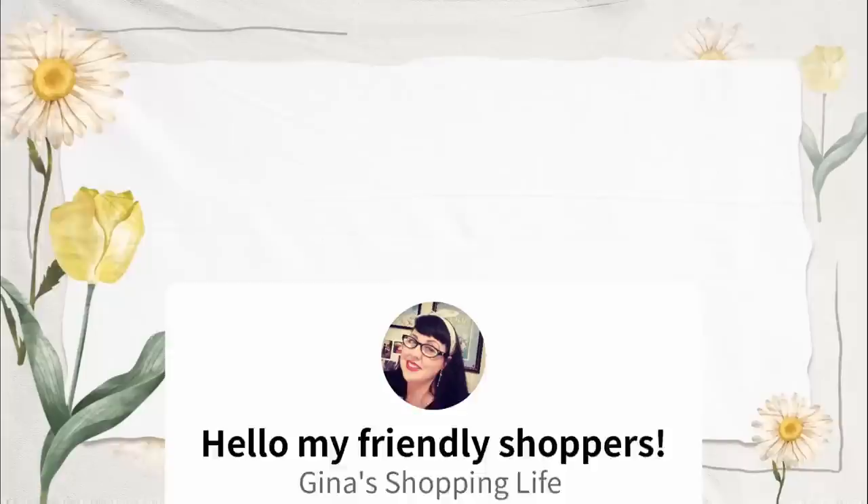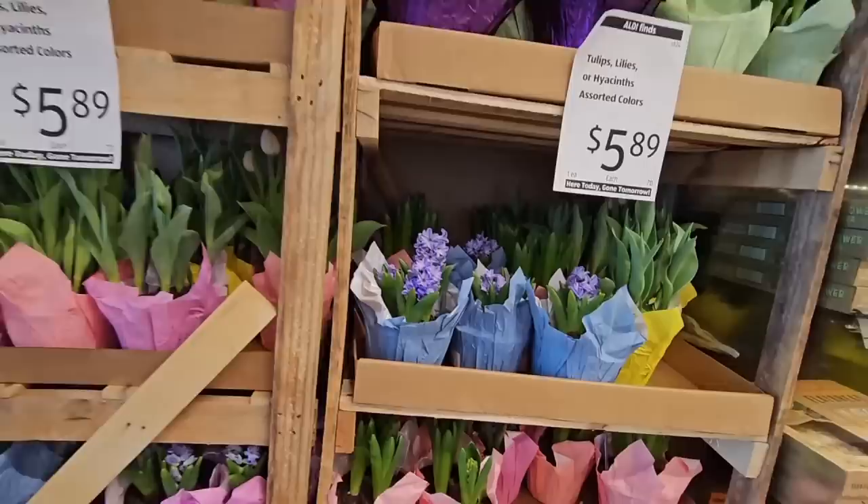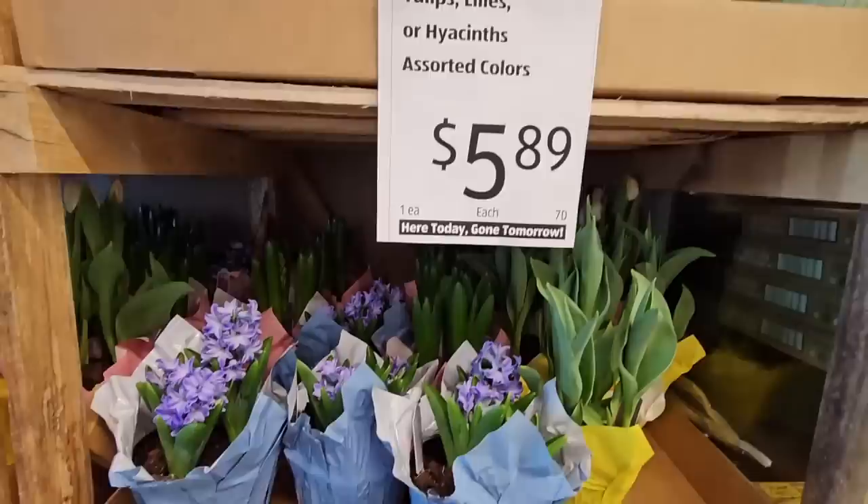Well hello my friendly shoppers and welcome back. This is Gina and today we are back shopping at Aldi's. With Easter being this weekend, a lot of pretty flowers do come out.